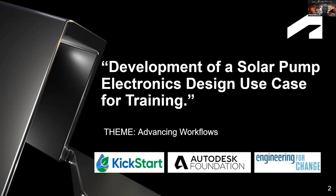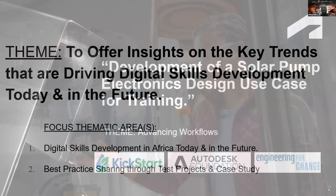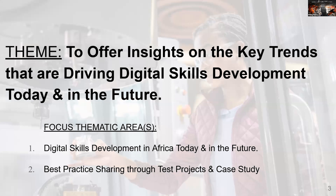His partner was Kickstart Foundation in Kenya, a company headquartered in San Francisco. Over a five-to-six month duration, he was tasked with developing a solar pump electronics design and using it as a training use case for Kickstart's internal design team. The two thematic areas covered are: digital skills development in Africa today and in the future, and best practices sharing through test projects and case studies.